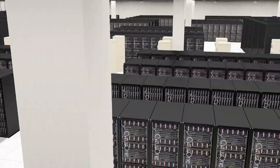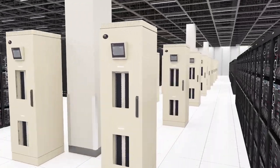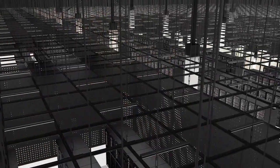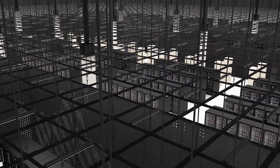Each data hall is designed for fully redundant power availability. The distributed redundant electrical design enables multiple levels of redundancy within the same data hall. Therefore, customers can choose their level of redundancy to the rack level — either N or 2N redundancy.